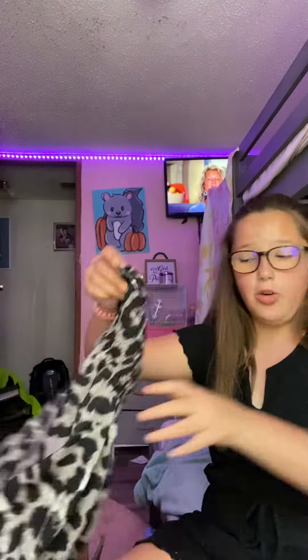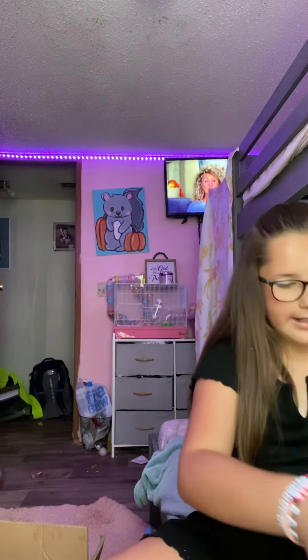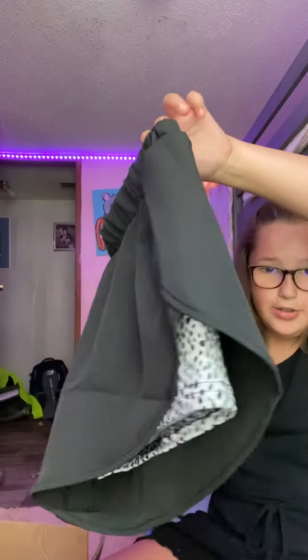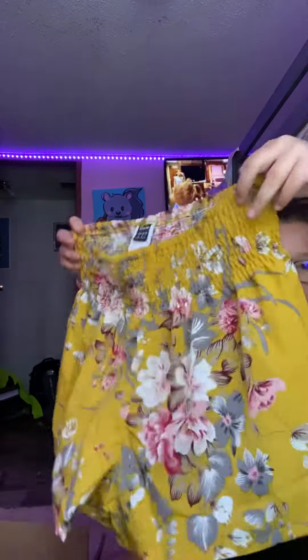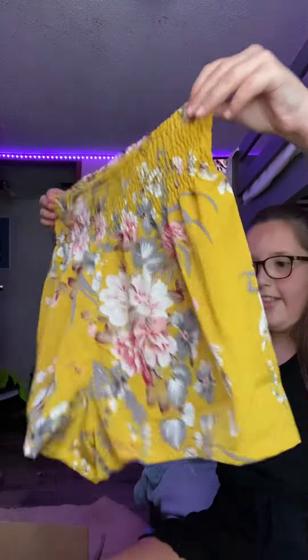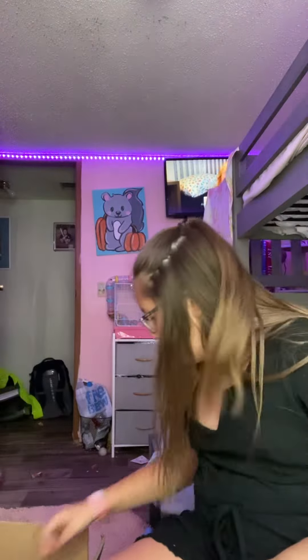I have these stretchy shorts, these are like so cute. Next up I have these athletic shorts, really cute. Next up I have these shorts — these are like the cheetah ones but flowers, same kind of material and all that.